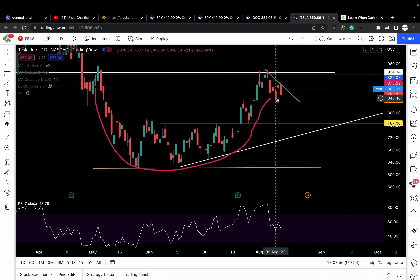Below 858, look for puts. Above 878 or above 887, look for calls.